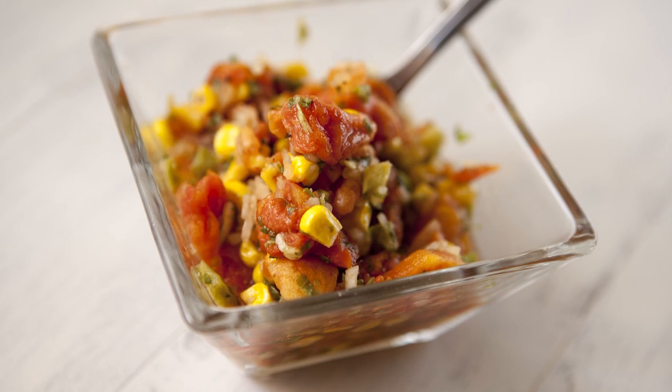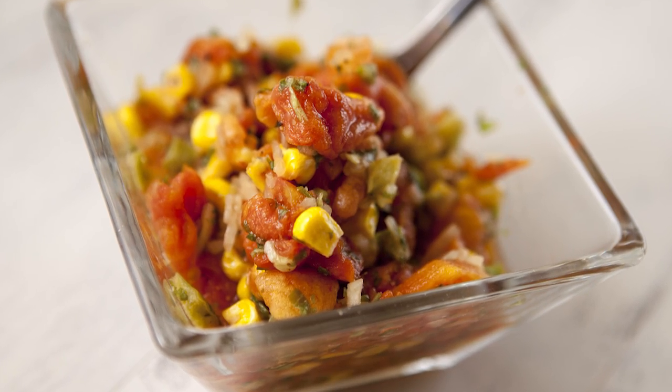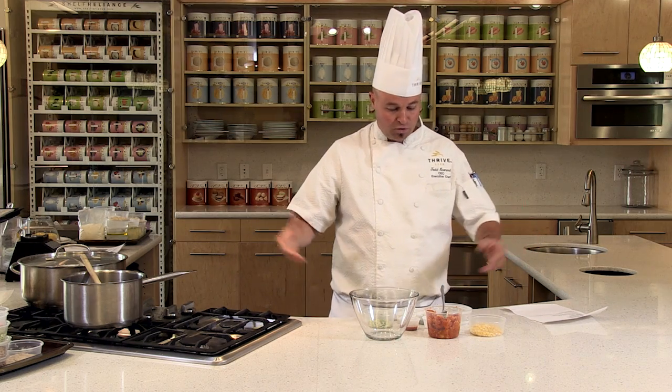We're going to make delicious corn salsa. It can top Navajo tacos, regular tacos, or you can just grab a big hearty chip and dive right into the bowl. Thrive Foods makes salsa making so easy because you don't have to dice anything, you don't have to cut anything, you don't have to prep anything. It's just boom, in the glass dish, and presto — a little bit of water, a little seasoning, and you have salsa.